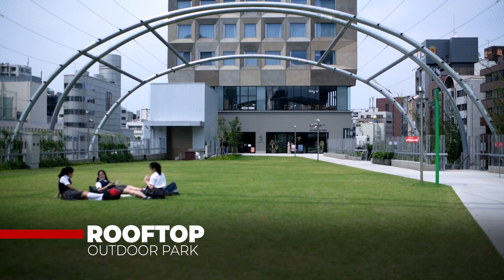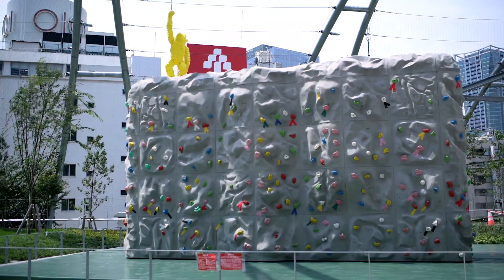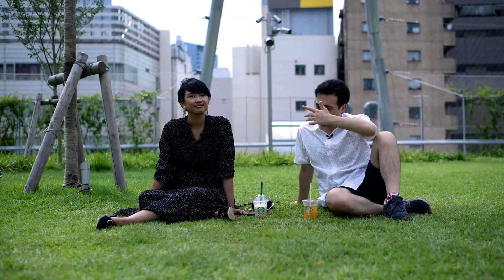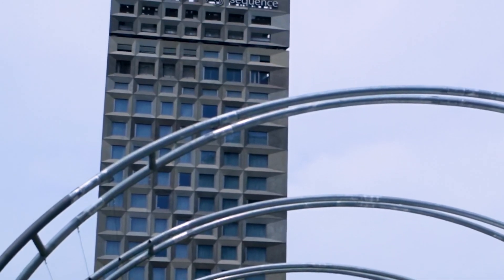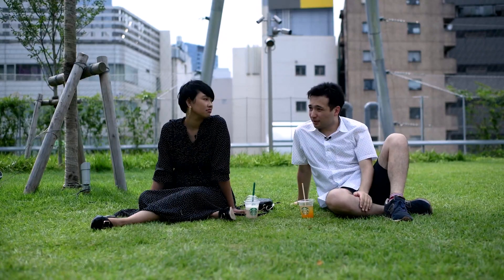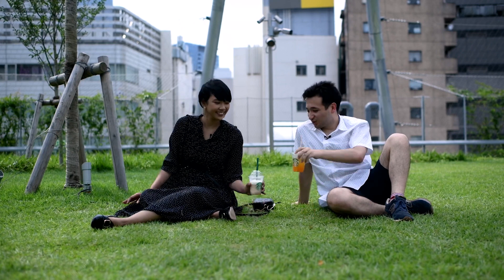Now we are on the top floor of Miyashita Park — the rooftop area. This open-air space features a skateboard park, a bouldering wall, a multi-purpose sand pitch, and a Starbucks. To our left we also have the connecting Sequence Hotel. This is the perfect place to enjoy sunny days like today. Cheers!